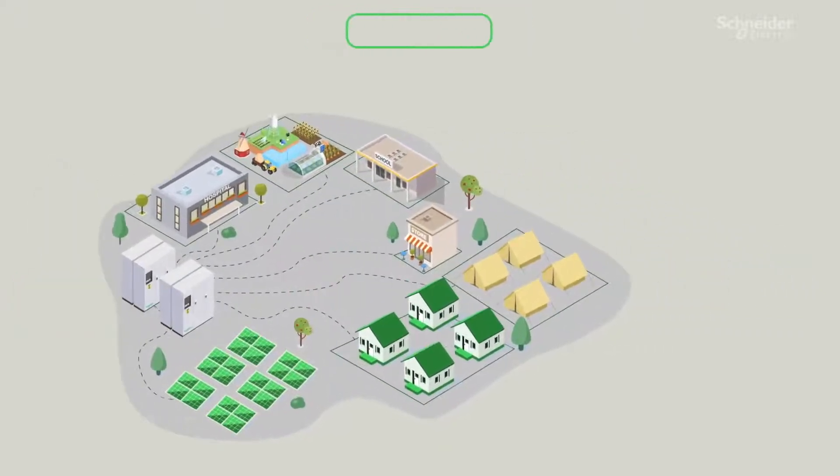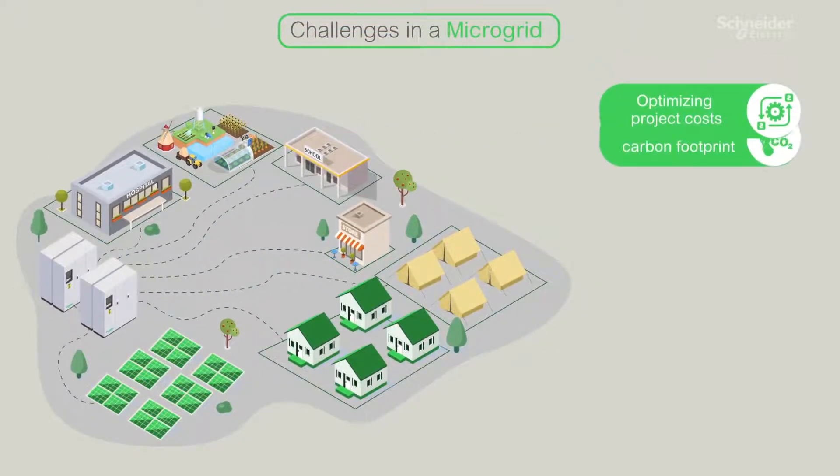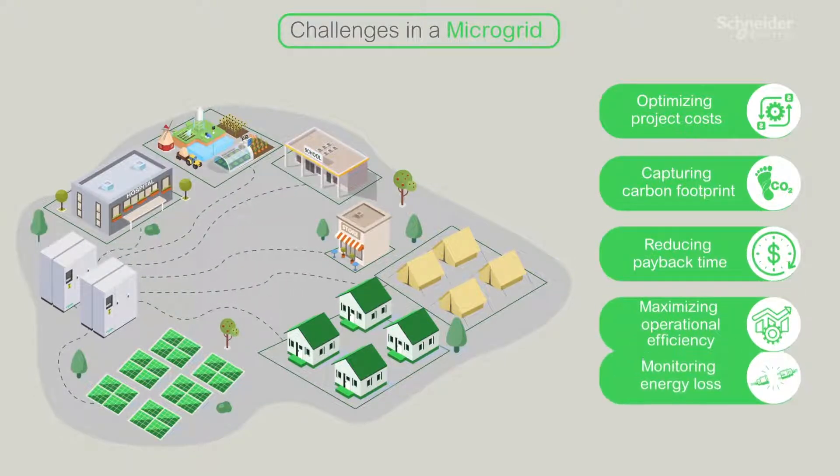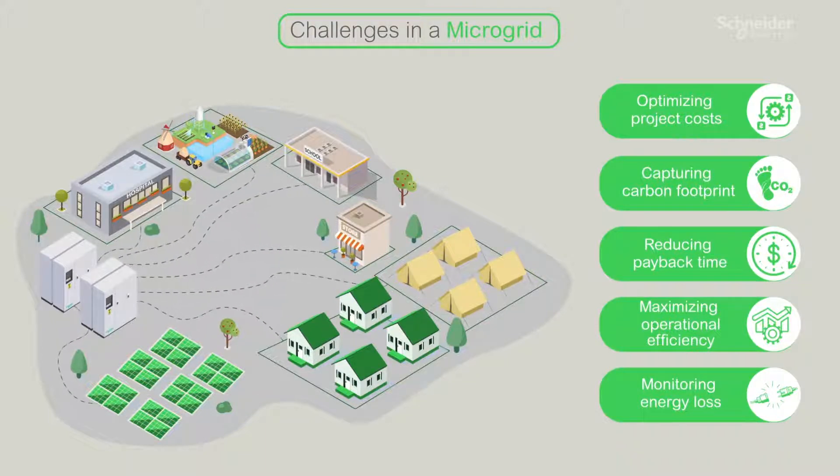Challenges in a microgrid include optimizing project costs, capturing carbon footprint, reducing payback time, maximizing operational efficiency, and monitoring energy loss.